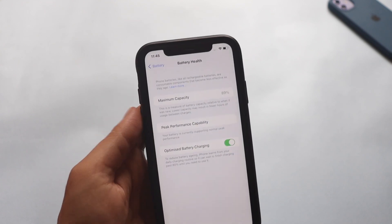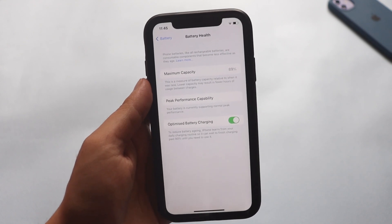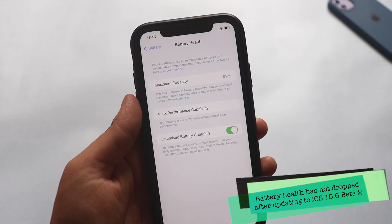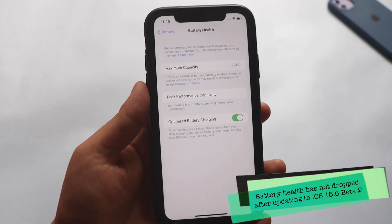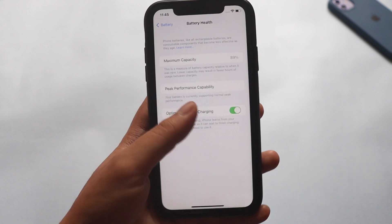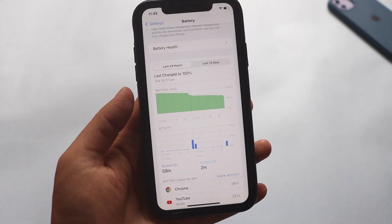Now talking about battery life — this is not my primary phone. Before talking about battery life, let's go to battery health. As you can see, after updating the battery health is still 89%, which means the battery health has not dropped after updating to iOS 15.6 beta 2.